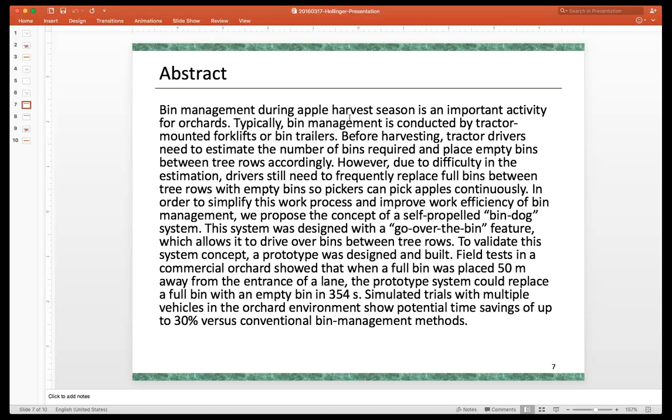Growers would love to have self-propelled bins they could simply assign to rows, and the bins would coordinate amongst themselves to find the right places at the right time according to what's being harvested each day. Jeff is one of the people making that a reality.